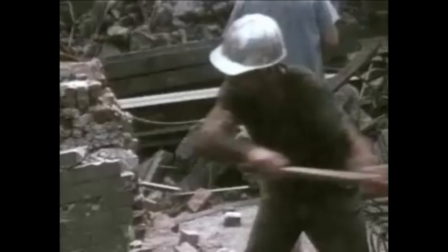In all, 164 buildings had to be torn down, and generations of power, telephone, gas, steam, and water lines had to be rerouted.